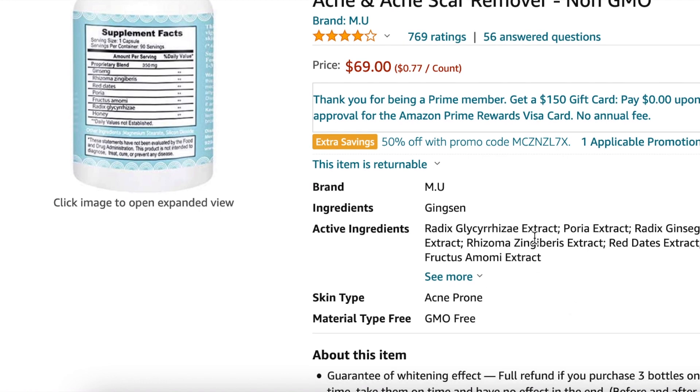The next ingredient is Poria extract, which is just a mushroom also known as Poria Cocos. There's great information on it — it's beneficial for controlling sebum production, which is great for oily skin. Looking deeper into it, it halts the tyrosinase process, which is what inhibits melanin from forming. So this mushroom will help with skin lightening.